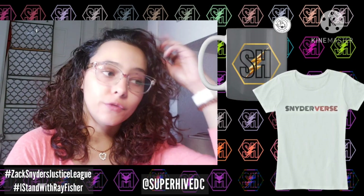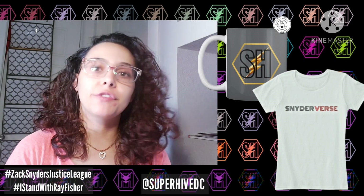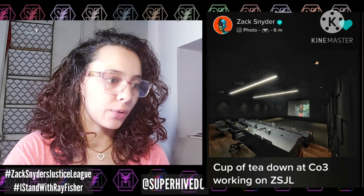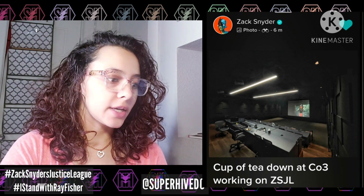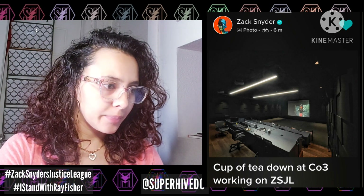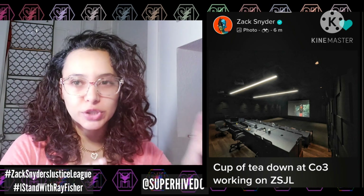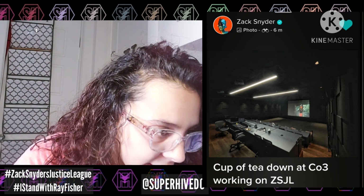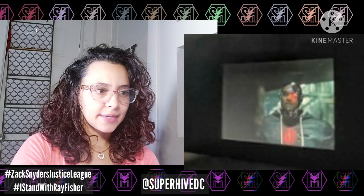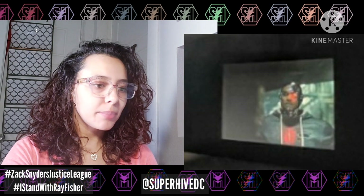We know they are working very hard to get the movie finished. Zack did share a new picture on Vero — it's a scene with Cyborg. The caption was 'Cup of tea down at CO3, working on Zack Snyder's Justice League.' It looks to be a picture of Cyborg; he's there in a hoodie in the scene. It's not extremely clear because of the lighting, but it doesn't look like a familiar shot to me from the movie.